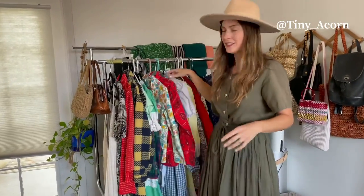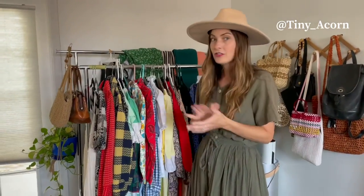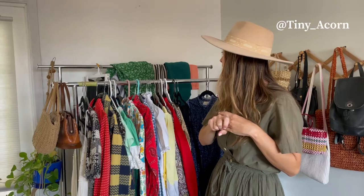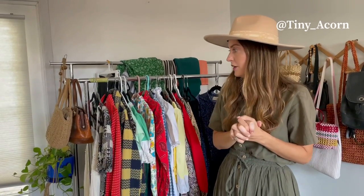These are all just like dresses and shirts and stuff, but I do have a lot of pants in there. I have a pair of Levi's. I have a couple pairs of Everlane jeans and pants. I also have some other vintage pants and some shorts. So got a lot of stuff.